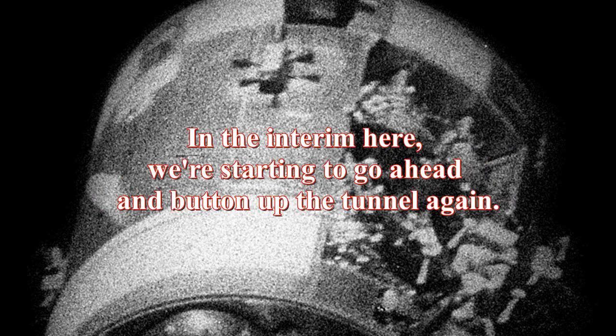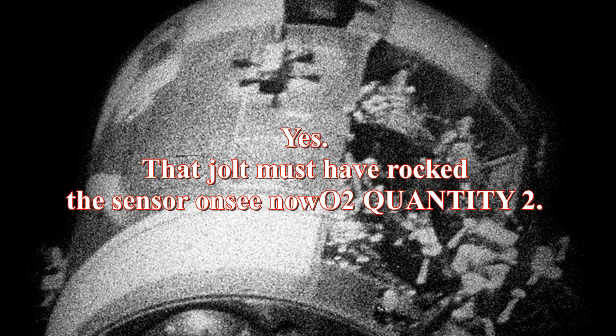Roger, Fred. And in the interim here, we're starting to go ahead and button up the tunnel again. Roger. That jolt must have rocked the sensor on — I see now O2 quantity 2 was off the way down around 20 to 60 percent, now it's full-scale high again. And Houston, we have a restart on our computer. We have a ping slide and a restart reset.